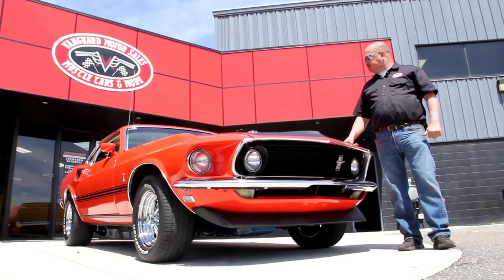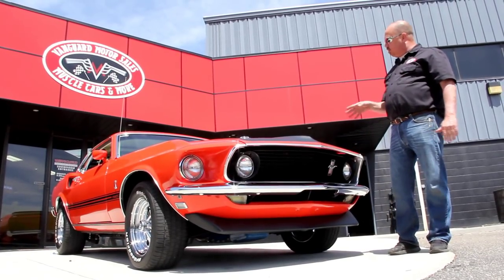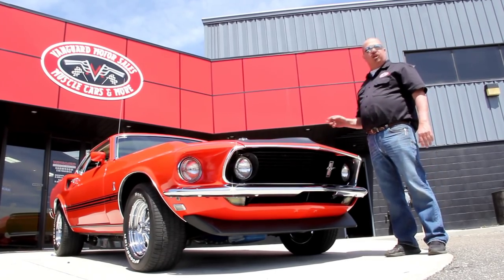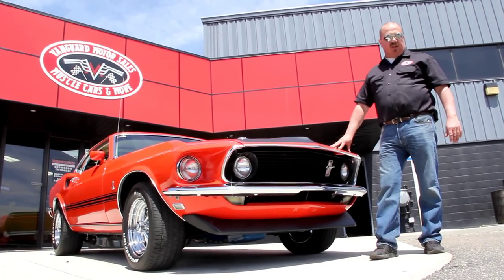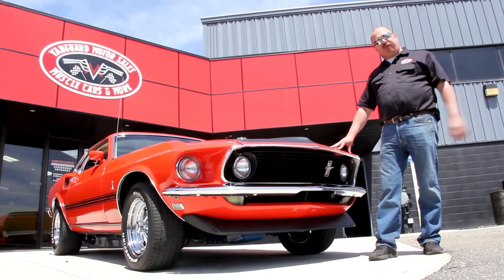All right, we're out here with this beautiful Mustang now. We're going to get under the hood and show you that cool 428. We're going to get in the interior, show you that, and get in the trunk. We're going to show you everything you need to see so you can make a really good decision on your muscle car investment. So come on up here, let's look at this beautiful Mustang.